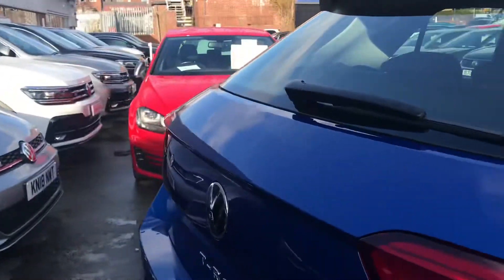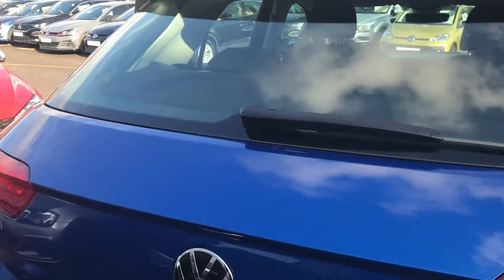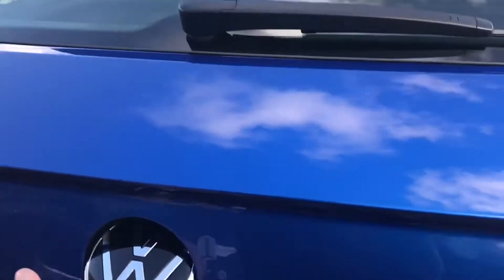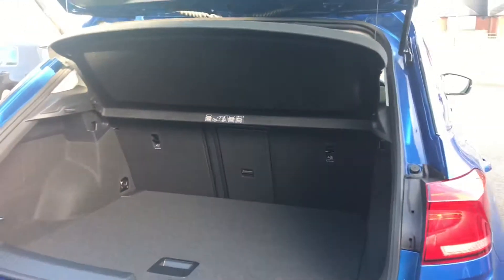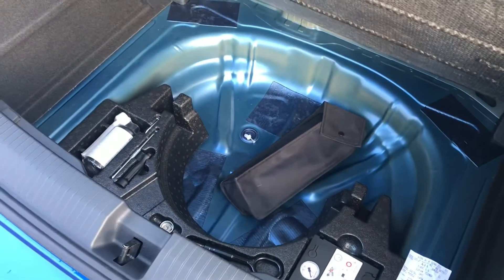Coming all the way around to the back, you'll see that we have the Volkswagen branding that we can simply push in and lift to gain access to a spacious boot size, big enough to fit a weekly shop inside. If you do require any additional height, we do have a compartment you can access underneath with this lever here. Simply lift and you can see we have storage space for a spare wheel as well.